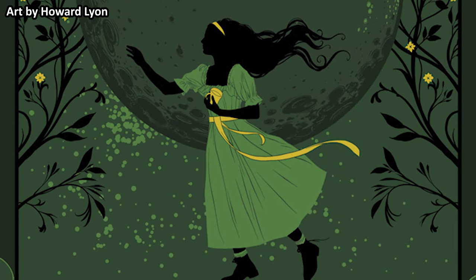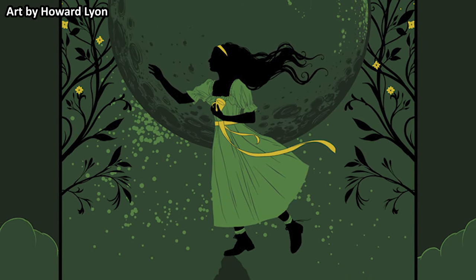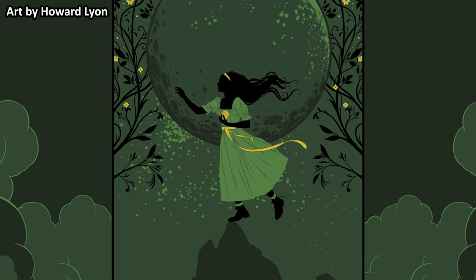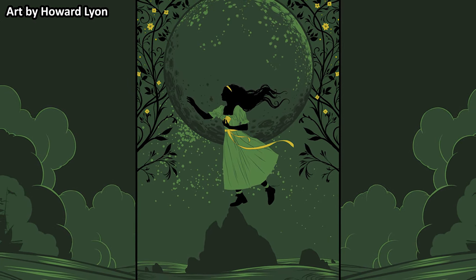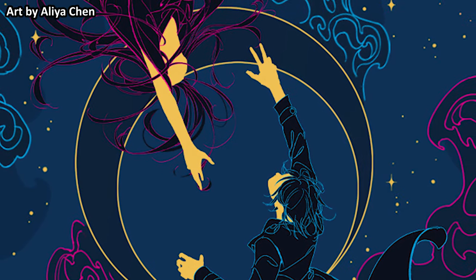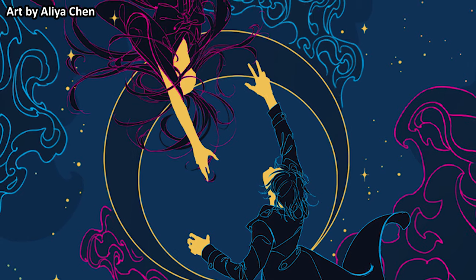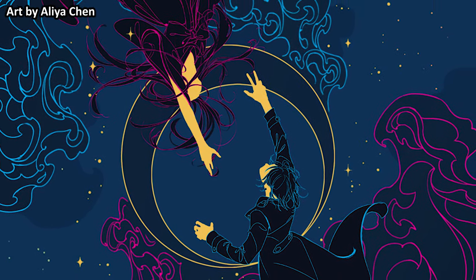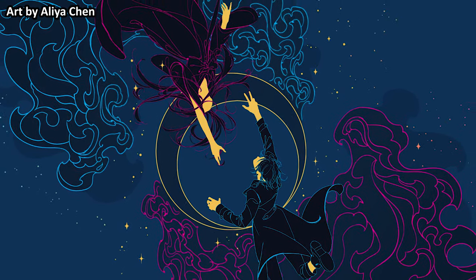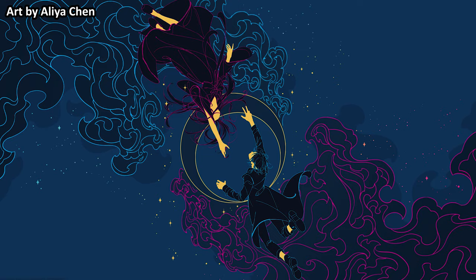When Tress of the Emerald Sea and Yumi and the Nightmare Painter came out, the reading suggestions and guidelines for Sanderson's Cosmere changed among reviewers. I do agree strongly that Tress of the Emerald Sea and Yumi and the Nightmare Painter can be read and highly enjoyed without reading any other Cosmere books first. But for The Sunlit Man, I do not think the book can be enjoyed without doing some required reading first. As Sanderson said, this one is written for the fans of the Cosmere who have been there with him throughout his career.